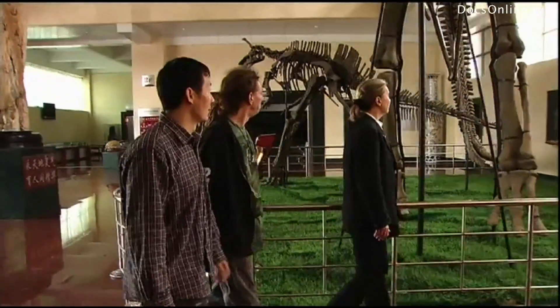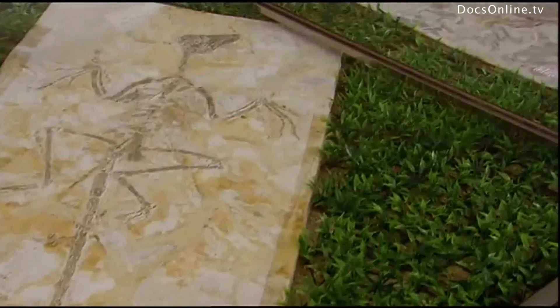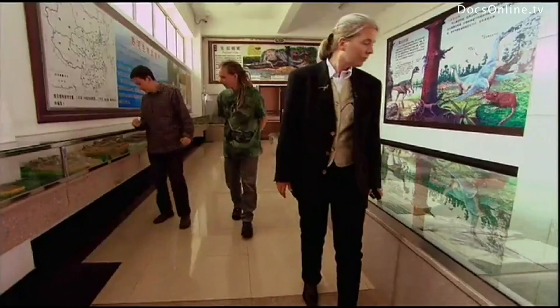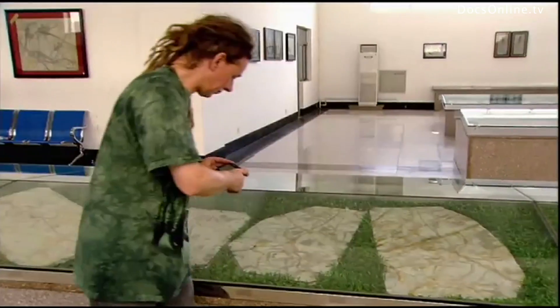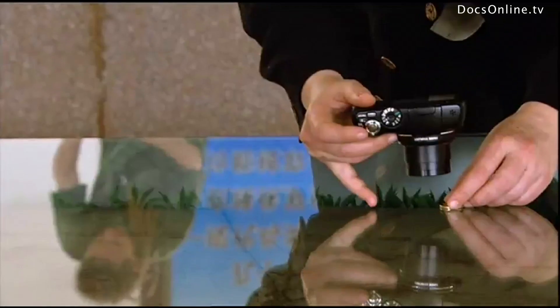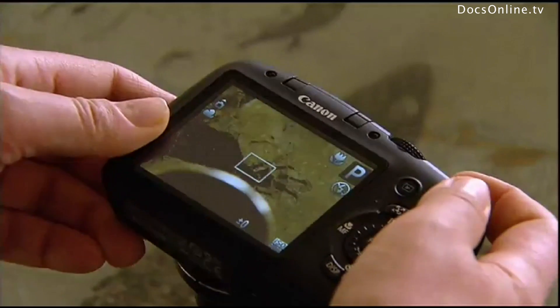Evolution from dinosaur to bird can be minutely observed at the Tianyu Natural History Museum south of Beijing. Here, hundreds of petrified fossil imprints are exhibited. Their physiology, skeletons, claws, and even plumage are well-preserved. Some of the ancestors of our present-day birds even had teeth.